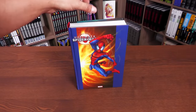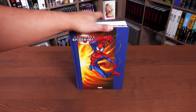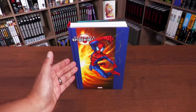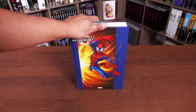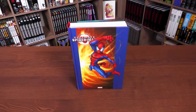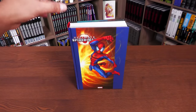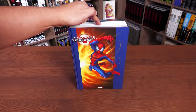Before we dive in, I want to stress that this is not in continuity with the 616 universe — the main Marvel Universe. This isn't the Spider-Man you've been reading about since 1962. This is the Spider-Man that came about in 2000 in the Ultimate line. It's not from Amazing Fantasy #15 or Amazing Spider-Man #1 — it's the Ultimate reimagining of the Marvel Universe, the 1610 universe. Rumor has it Alan Moore came up with the numbering. The Peter Parker, supporting cast, and villains are all reimagined.